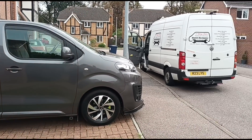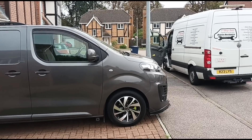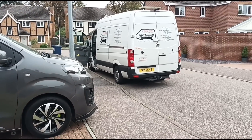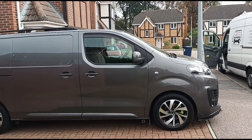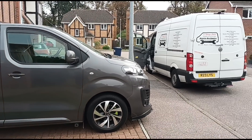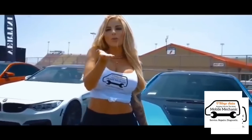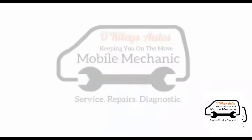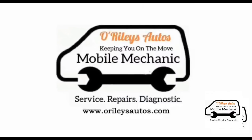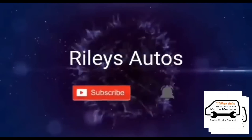That's it, all done on the Citroen Dispatch — just an additive tank top-up. Spreading awareness of what these issues are, and hopefully the more people see it the less of these jobs I'll keep seeing. See you on the next video.